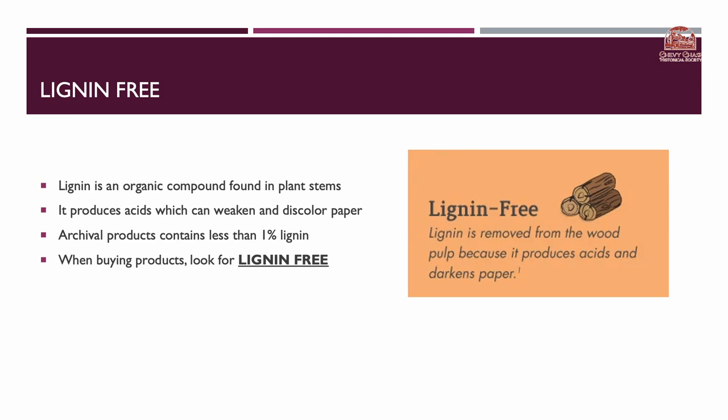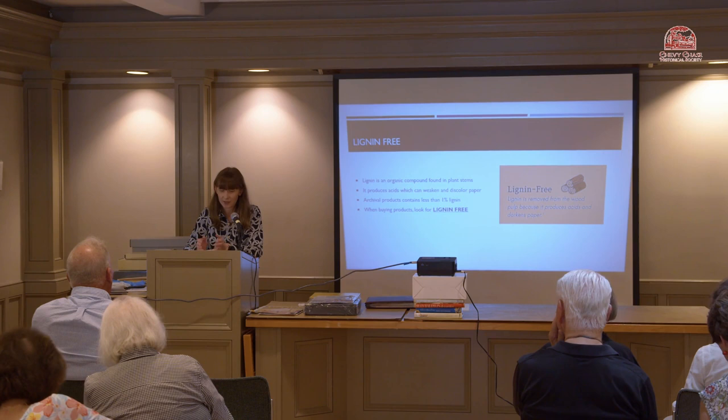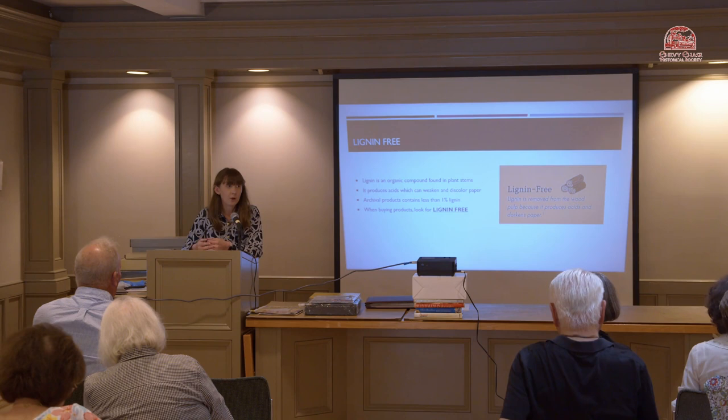Another component you don't want inside archival materials is lignin. Lignin is an organic compound found in plant stems — it's what gives plants their rigidity — and it needs to be specifically removed from paper products to remove that acid. When you buy archival products, look specifically for 'lignin-free.' It's nearly impossible to remove all lignin from cellulose-based products, but archival materials will have less than one percent — a trace amount.